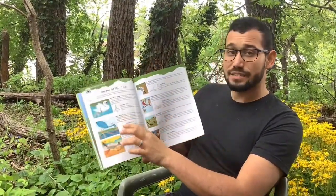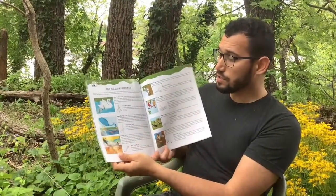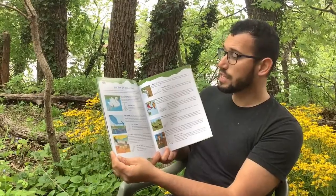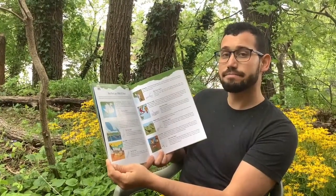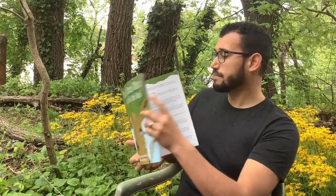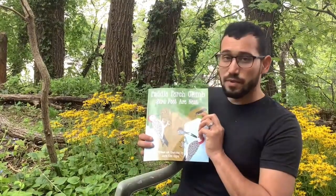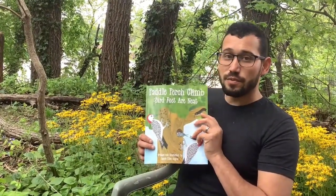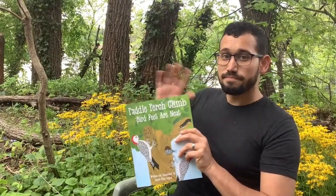Bird feet are really neat! This book has all sorts of handy activities that you can try at home, so if you get a chance to check this one out at the library, I encourage you to do so. This has been Robin Irizarry reading Bird Feet Are Neat for the Tukini Tukoni Frankfurt Watershed Partnership. So long!